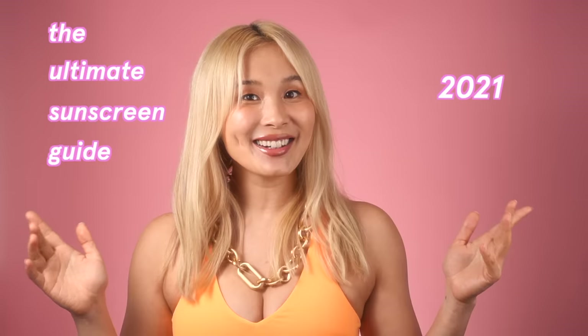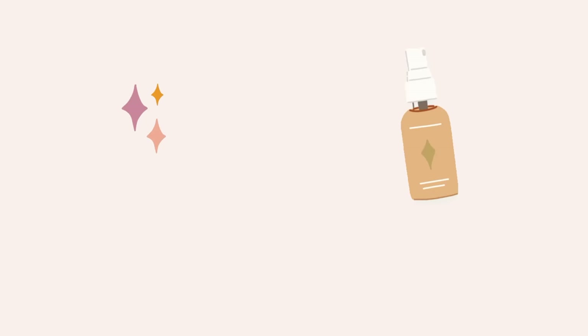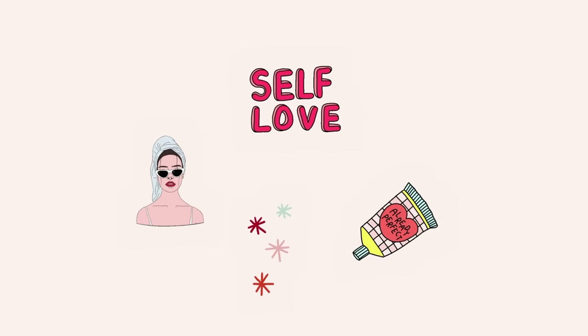So are you ready for the ultimate sunscreen video of 2021? Let's get into it! Before we get into it, let's grab some tea from our sponsor first.